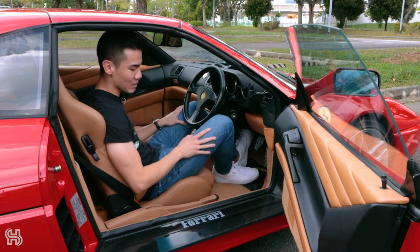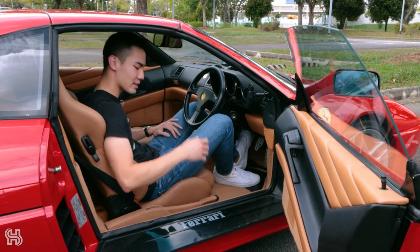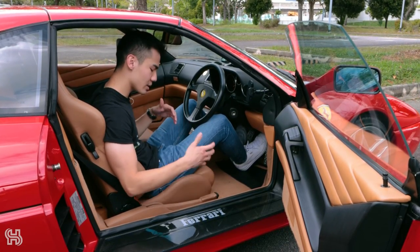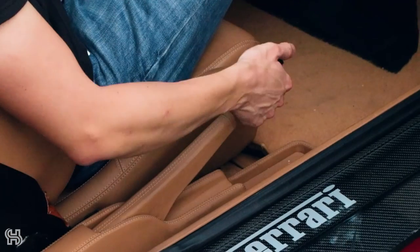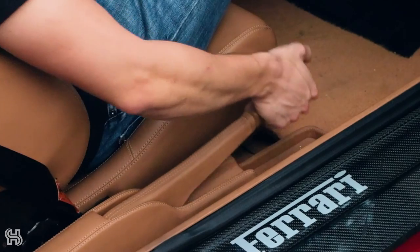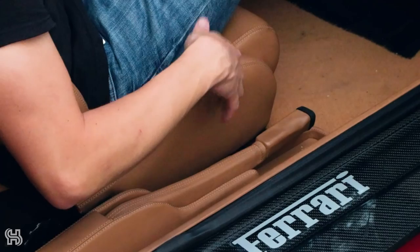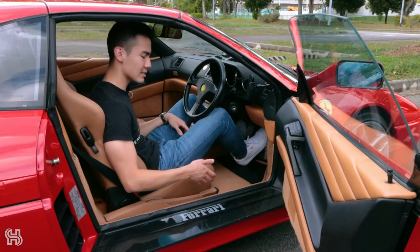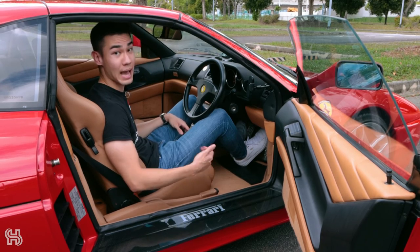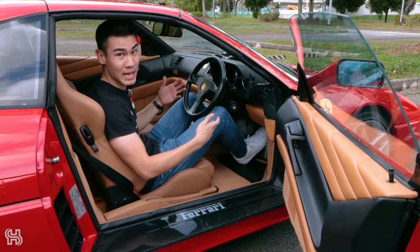Another funny thing about this car is the position of the handbrake. It's not in the center console to my left — it's actually here on my right. Ferrari realized it would make it a little bit difficult for people to get in and out, so they designed the handbrake so that it can be pushed back down again to make it easier. The only thing is it gets a little bit confusing — you don't really know if it's down or up, and sometimes you drive off with the handbrake still on.